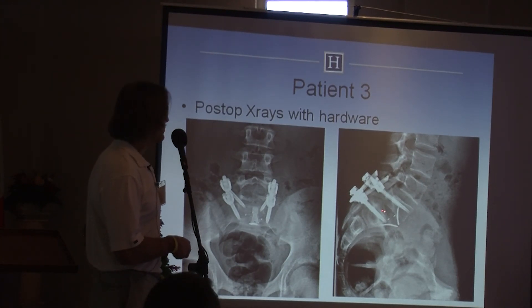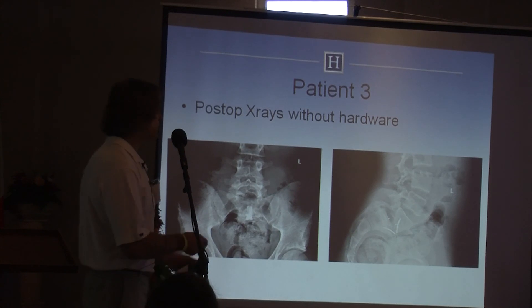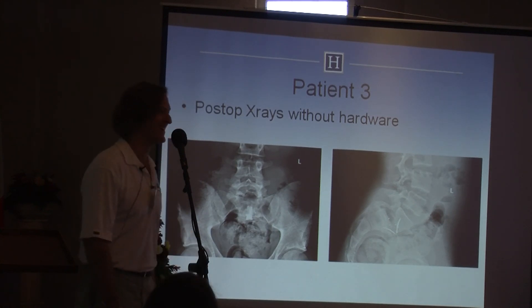He was treated front and back. I used a spacer — this is a French device, a PEEK implant with a keel — and the screws were placed percutaneously. He healed, I took out his hardware, and he played football again.